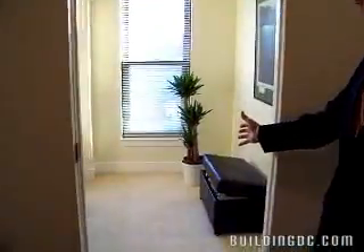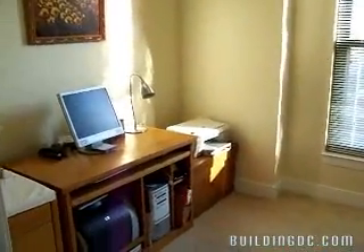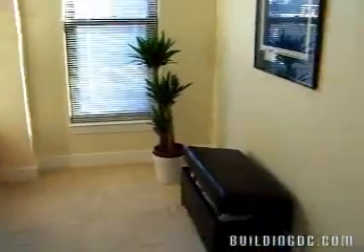You enter through the foyer here with a nice little entryway, mechanical closet to your left, and a den right here as you come in. It can be used as an office, a small bedroom, or a sitting room, and it has a full-length window.